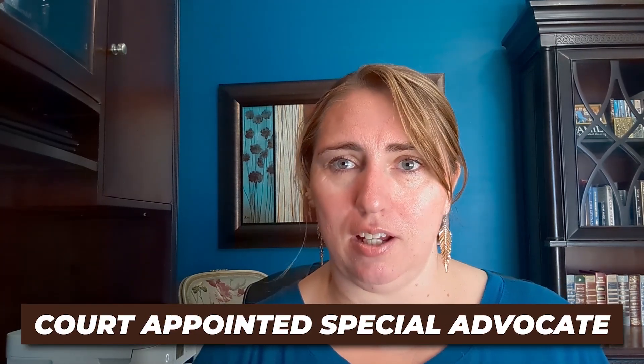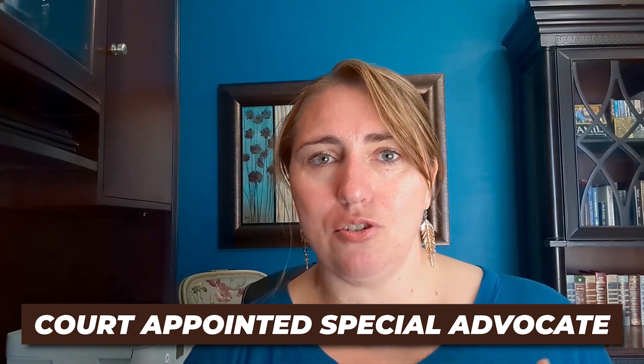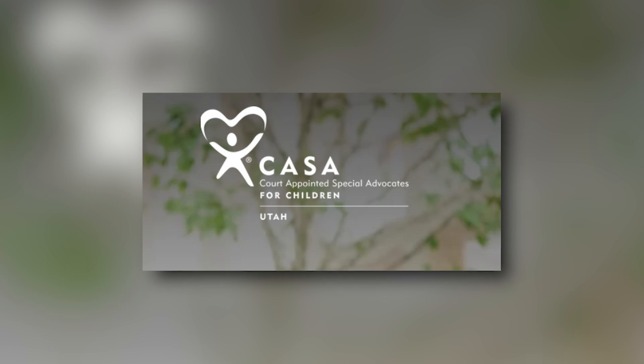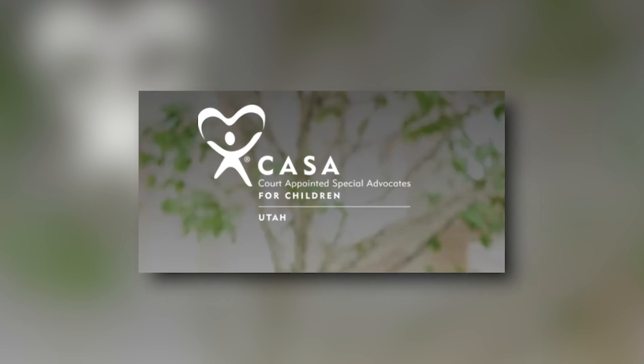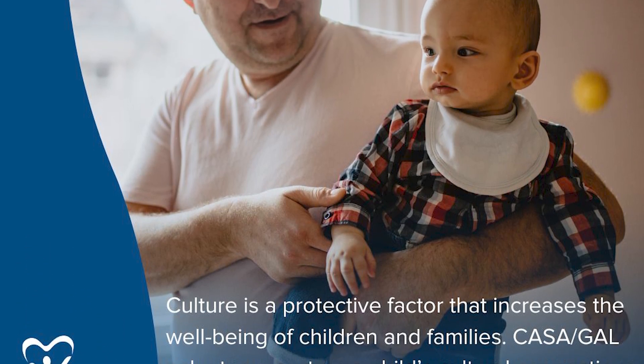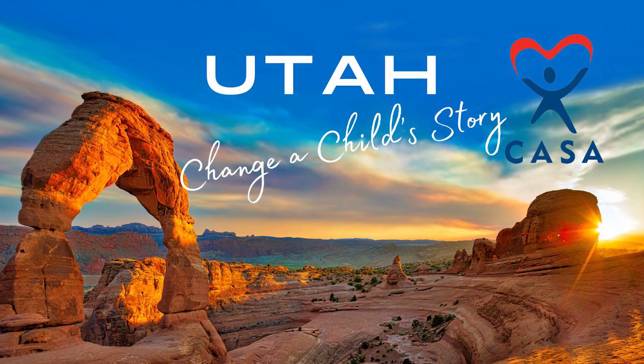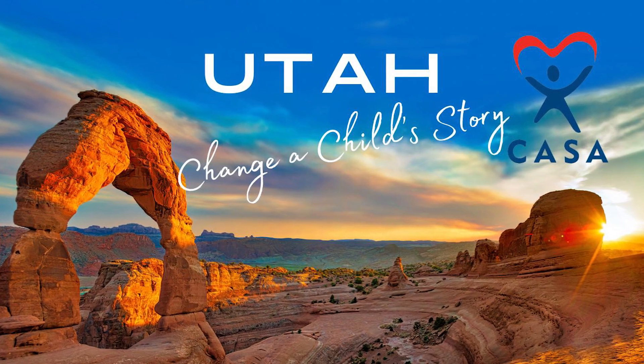Another option is becoming a Court Appointed Special Advocate. The volunteers get to know the children — they're kind of the eyes and ears of the guardian ad litem office. They get to know the child and their family and have insights that can really help figure out what's going on and what is in the best interest of this child. That's another thing with some training that you can get involved with.